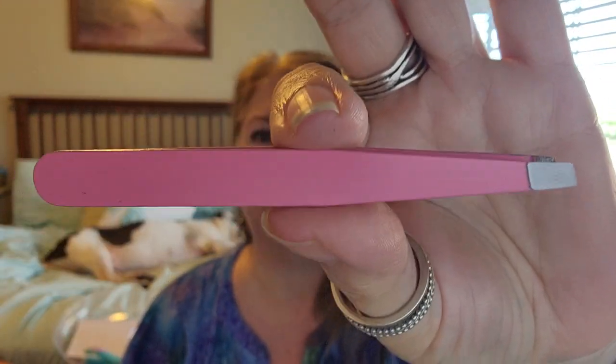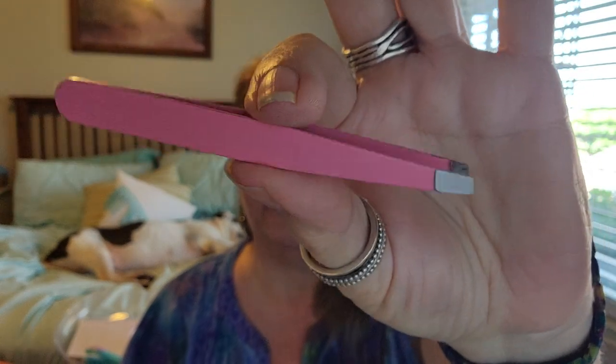I purchased these tweezers because I find that I buy tweezers and they just don't get the little fine hairs or different things that we start to get as we get a little more mature. These are a hit - they're working very nicely, great grip, and I love them.